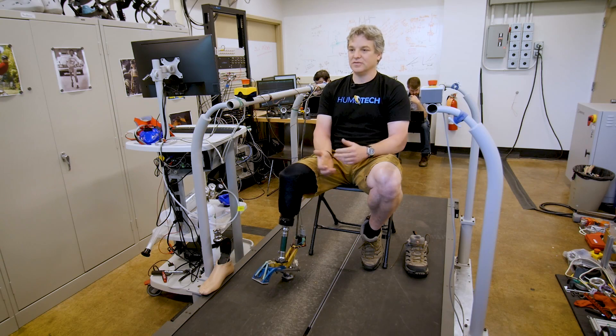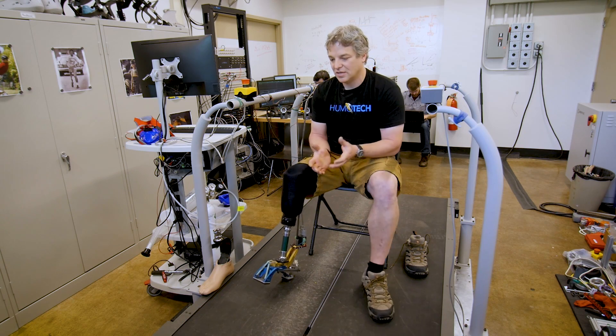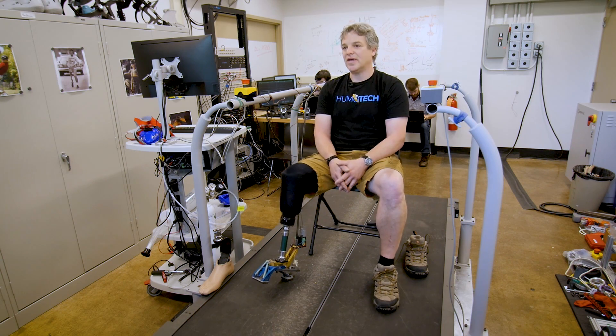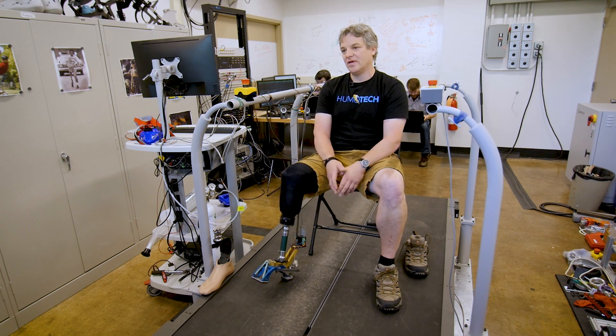A lot of people have issues with their prosthetic, and I've told people that have prosthetics the same thing: don't settle. You can't settle — it's your life. You've got to get what you want out of these people. You can't say, well, this is what they gave me and I'm going to be in pain the rest of my life. You have to just keep pushing for what you want, because it's not easy.